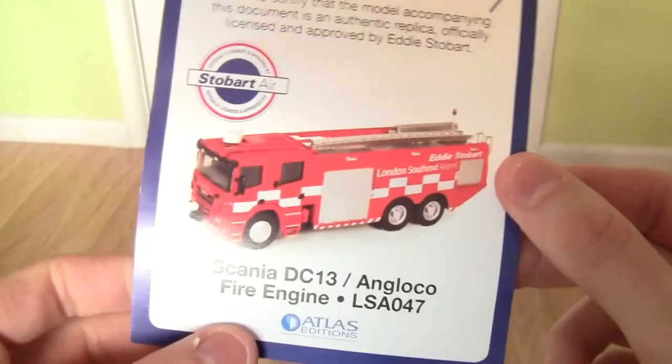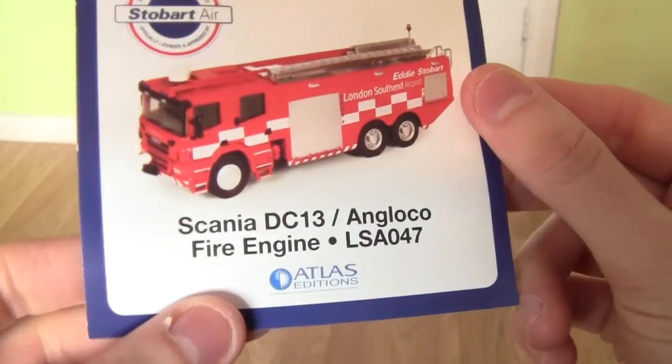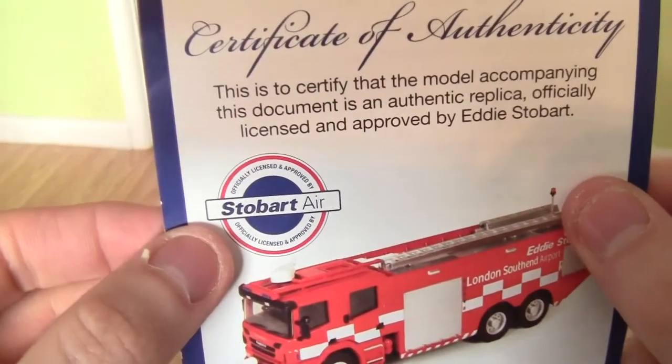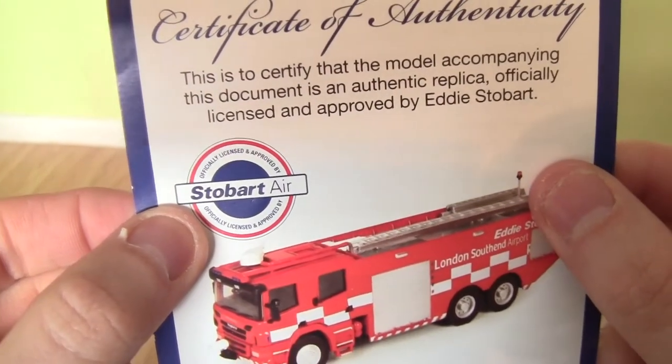It's made by Oxford Diecast for Atlas Editions and as you can see it's part of the Stobart Air collection, this particular model.